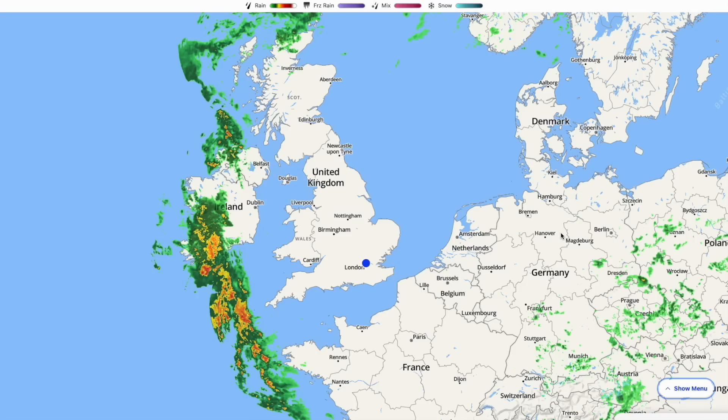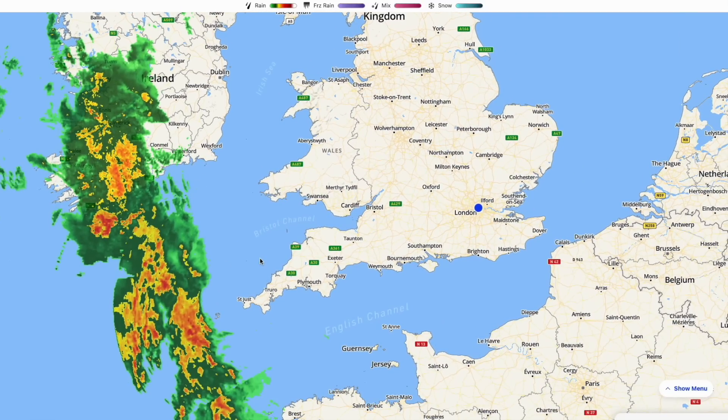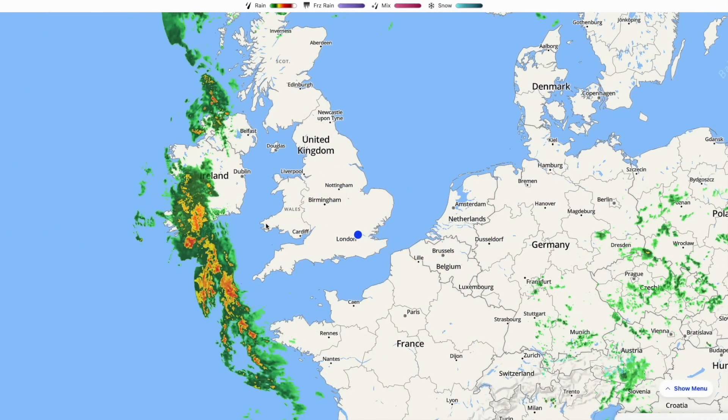Starting on the live radar, you can see there is some exceptionally heavy rain out to our west, hitting parts of the Republic of Ireland and slowly heading into southwest England at the moment. But I must stress this does look like it is going to weaken significantly as it progresses eastwards over the course of the evening.